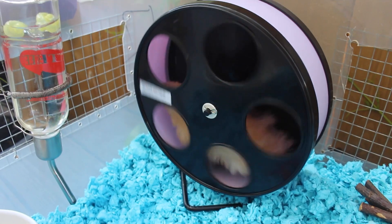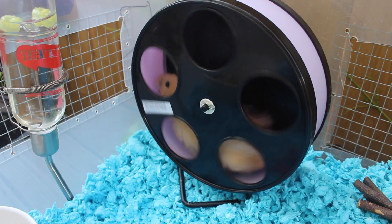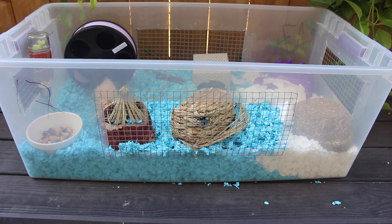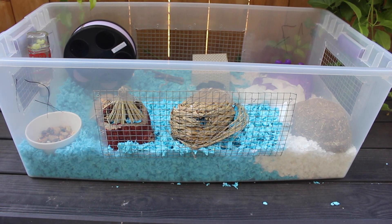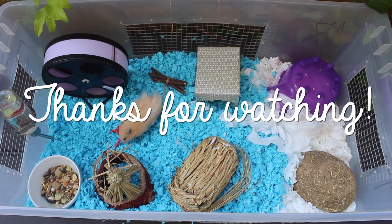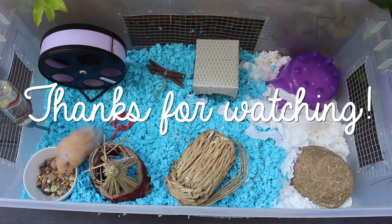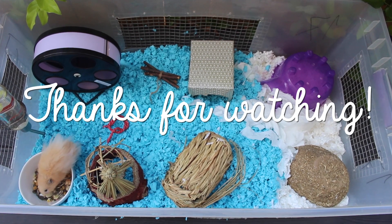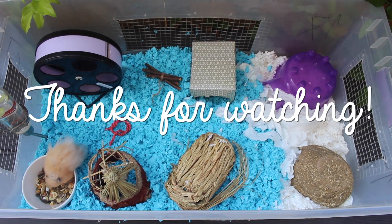But even at this old age, he still gets his exercise in every day, as you can see here. So that concludes my video on how to set up an elderly hamster's cage. Thank you guys so much for watching — I hope you enjoyed the video and I hope it helped you and your hamster out. If you liked the video, please smash the thumbs up button, and we will see you guys in the next one. Bye, guys!